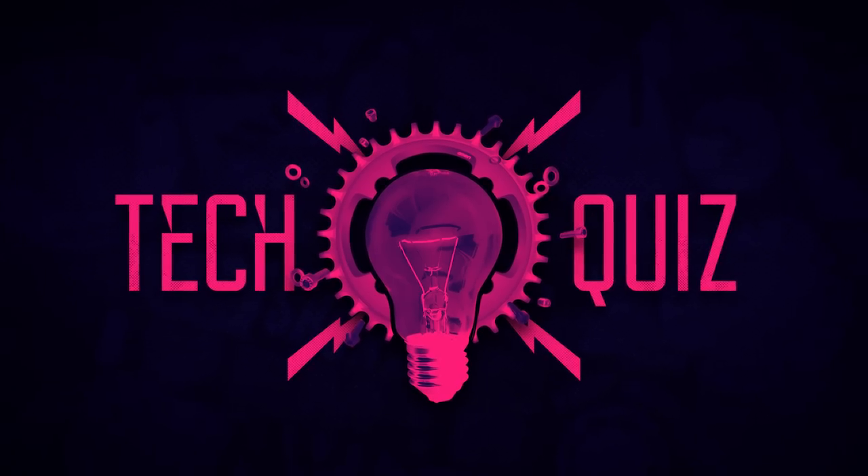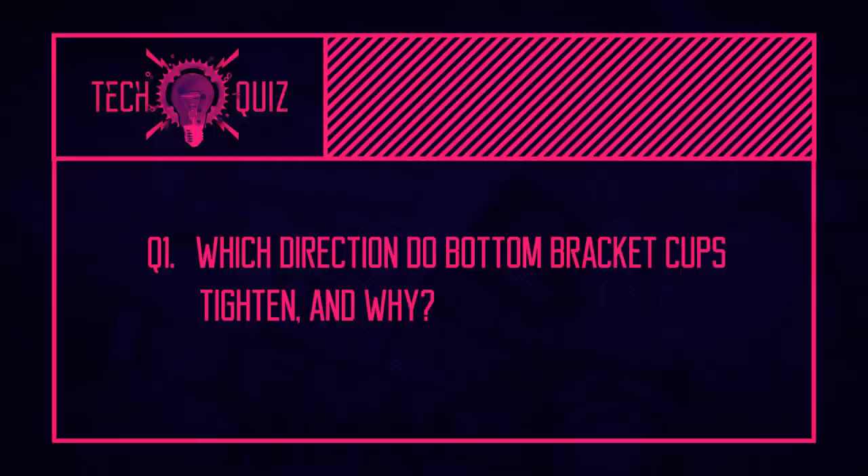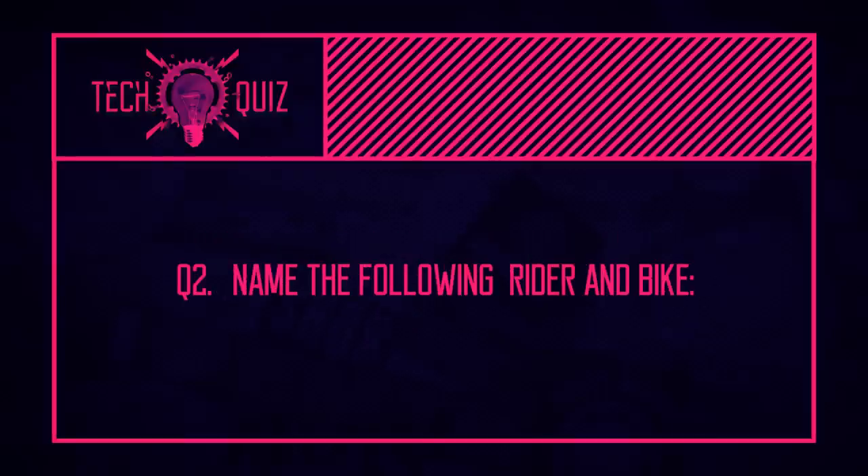Three quiz questions: first, which direction do bottom bracket cups tighten and why? Second, what was the first threadless headset system called and who made it? And the last one — name the rider and the bike in this image.